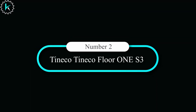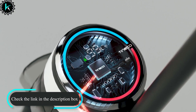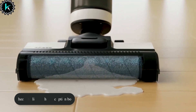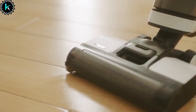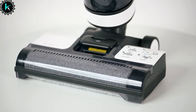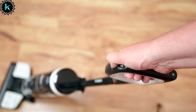Number 2: Tyneco Floor 1S3. Step into a new era of cleaning with the Tyneco Floor 1S3, a game-changer for your hard floors. Powered by iLoop Smart Sensor Technology, it intelligently detects wet and dry messes, adjusting suction power and water flow for streak-free, sparkling results. Save time with its self-propelled design, vacuuming and washing your floors in one efficient step. Cordless and lightweight, the Floor 1S3 offers up to 35 minutes of runtime with optimized suction and battery power.